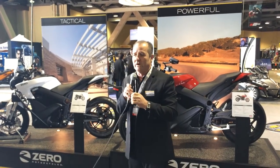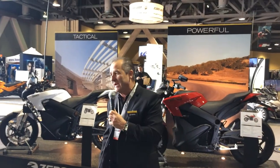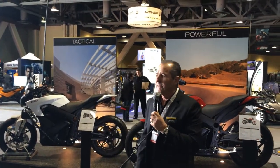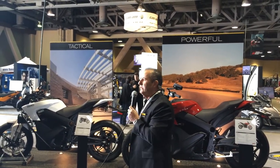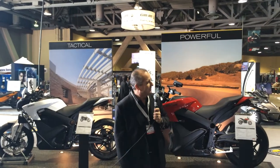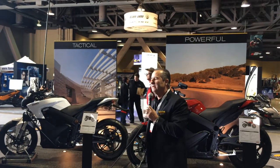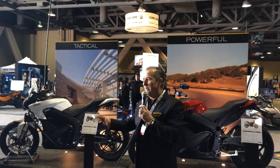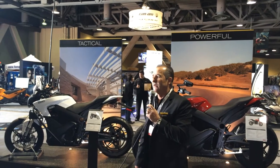We also have the world's longest range product with our new power tank option. For 2014, on all the Xero S and DS products, the power tank option is available to extend the range up to 171 miles in the city — quite phenomenal. It's right around 100 miles on the freeway at highway speed, which is quite phenomenal in terms of range.